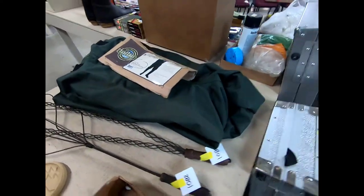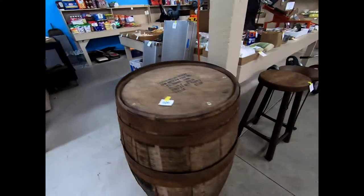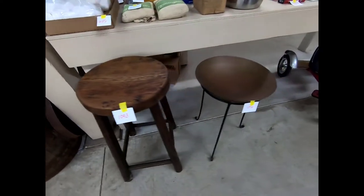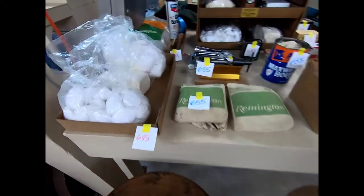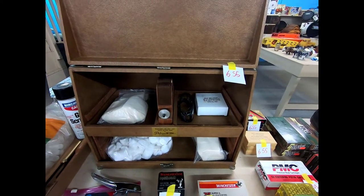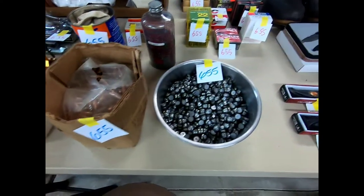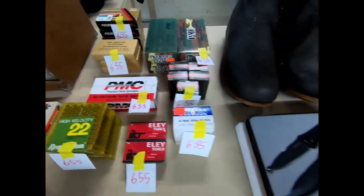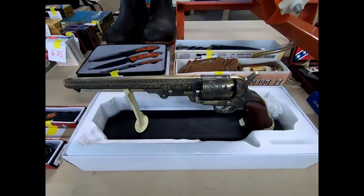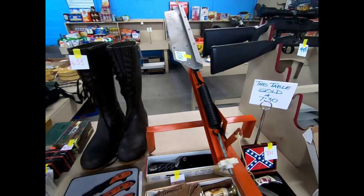We have some waders, I believe those are gun cases, a nice barrel — a whiskey barrel, a nice stool. Then we have some ammo items and reloading items, some ammo, some pocket knives, hunting knives, some wader boots, and a clay pigeon flinger.